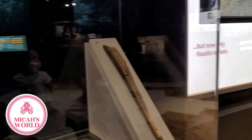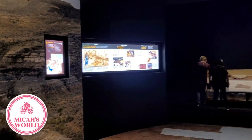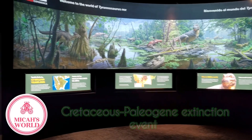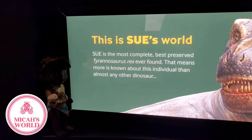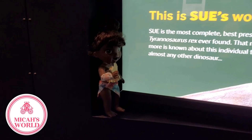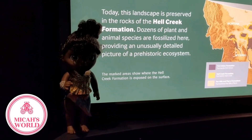They have so many cool artifacts here, like this fossil. That's a picture of Sue at the discovery site. Scientists believe that Sue perished during a Cretaceous-Paleogene extinction event that wiped out 75% of all species on Earth. We know more about Sue than any other dinosaur in history. Sue's discovery site is preserved in the rocks of the Hell Creek Formation.